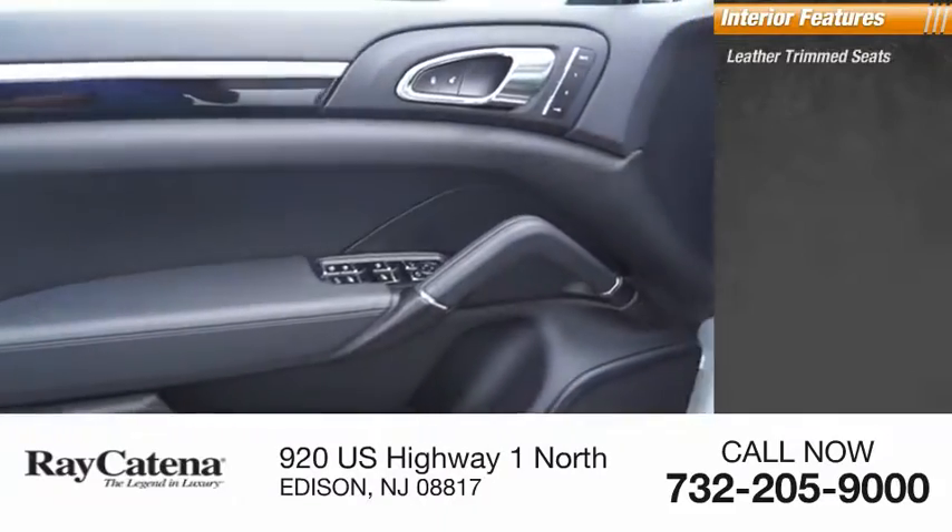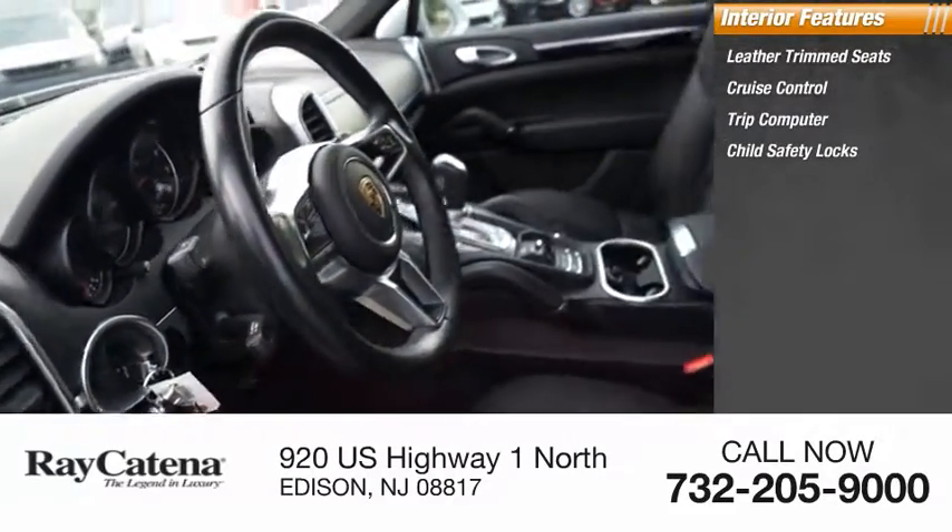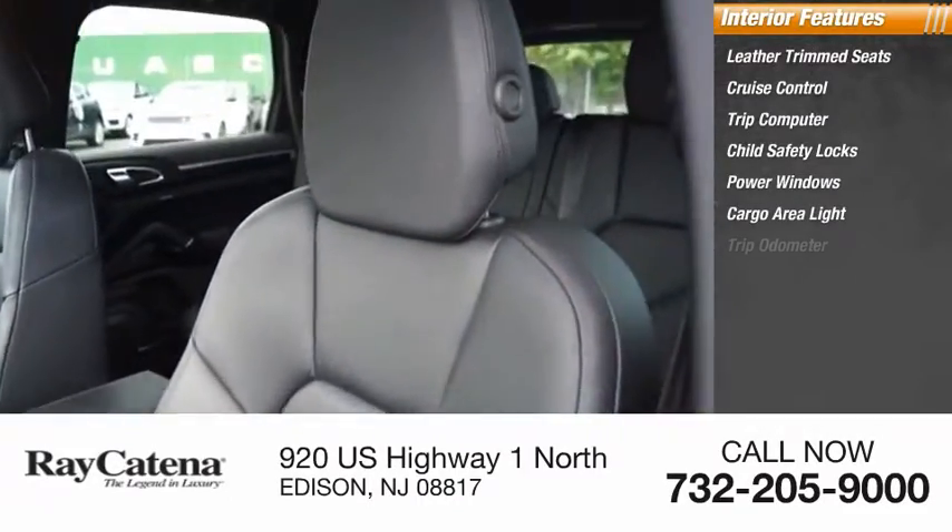Inside you'll find leather trim seats, cruise control, trip computer, child safety locks, power windows, cargo area light, trip odometer.